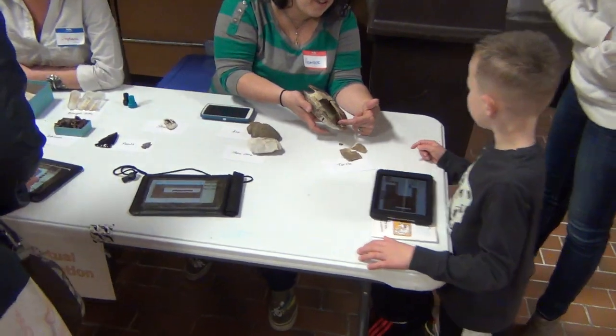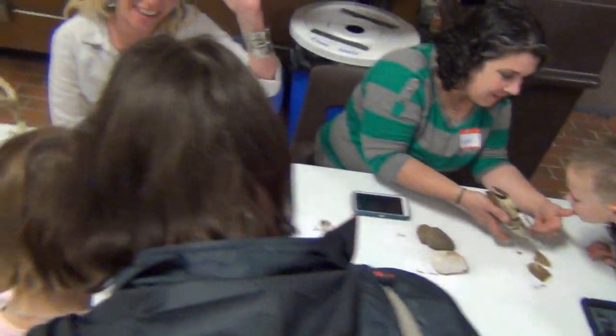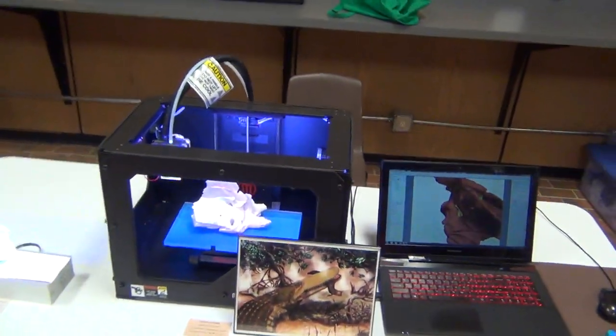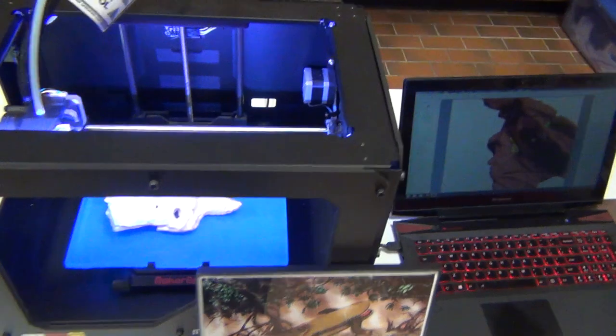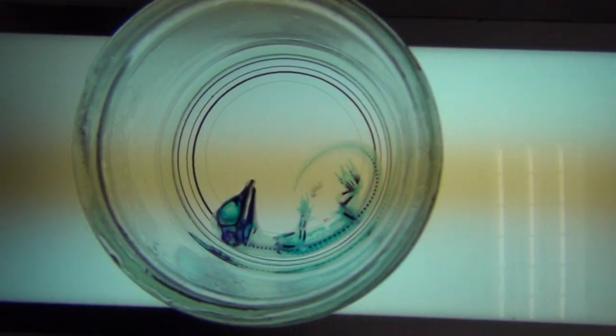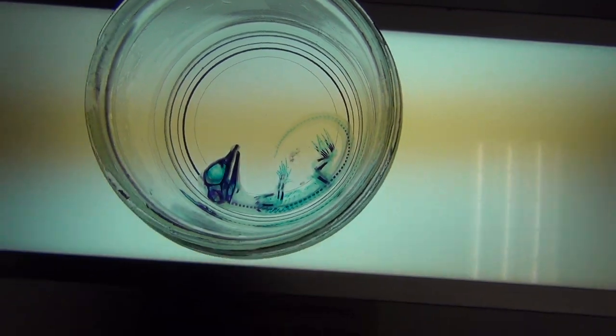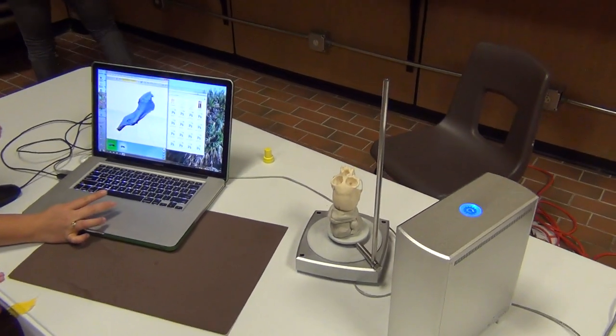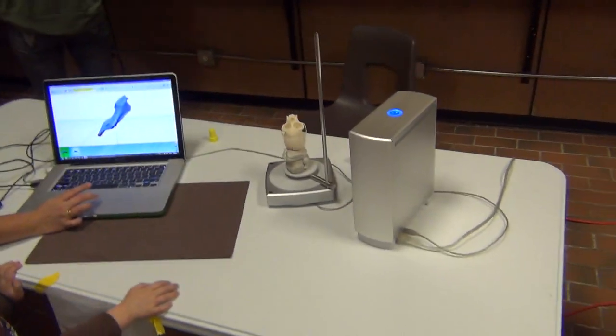Over here is the Virtual Archaeology site with iPad apps. There's Stephanie working the table. And over here we have our 3D printer and the Meet Shield Croc exhibit, where we show how you can CT scan, 3D print, and make 3D PDFs of models. Check out this clear-and-stain alligator. And here's a laser scanner showing how we can scan things and bring them up on the computer to make 3D files. Very cool.